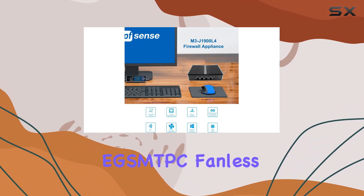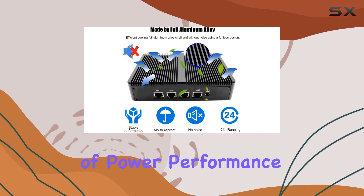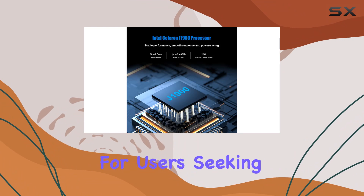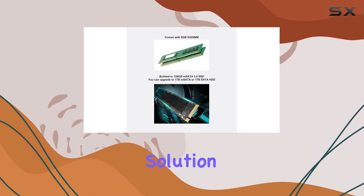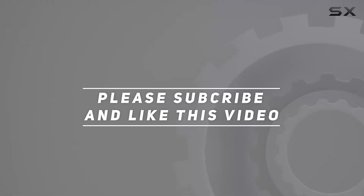Overall, the EGS MTPC Fanless Mini Industrial PC impresses with its blend of power, performance, and portability, making it an excellent choice for users seeking a compact yet capable computing solution. Check out the video description for an updated price, and thank you for watching.